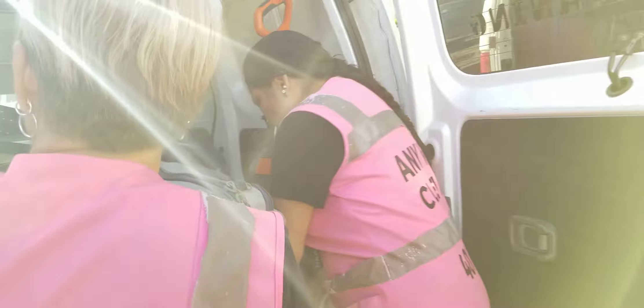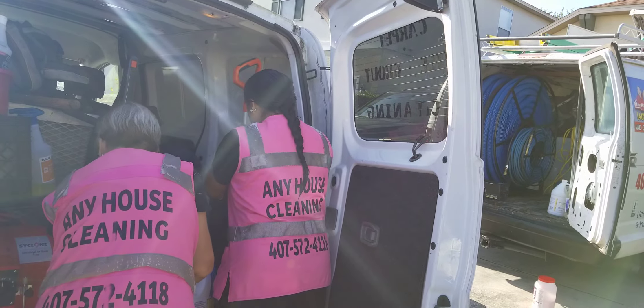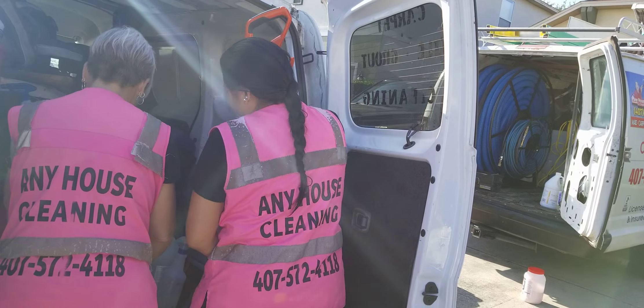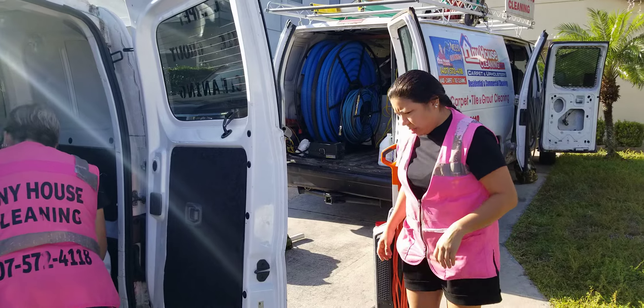I have a plan for how to tackle this house. We are going to split. Hilda is going to do the master bedroom and two rooms, while Monica is going to vacuum the other two rooms. We always vacuum — that's our first step.